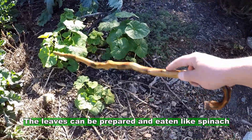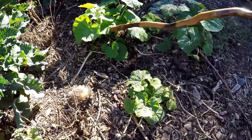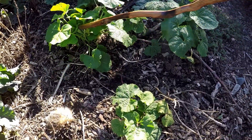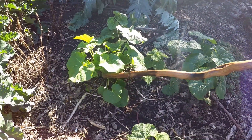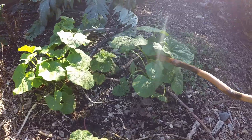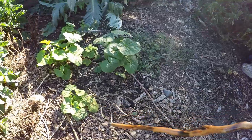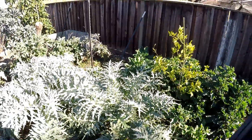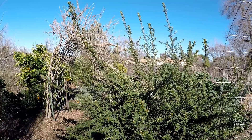It does die back in the winter, but you can see here — these are all hollyhock and this one is growing back. You can see the old stem here; it's growing back from the roots. I also have other hollyhocks popping up here and there from seeds that drop from the plant — it creates an abundance of seeds.